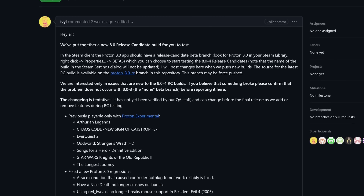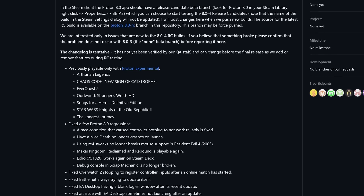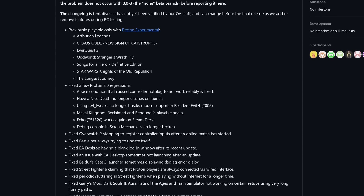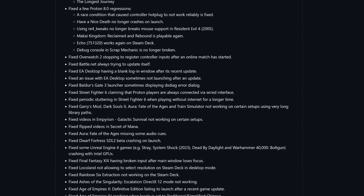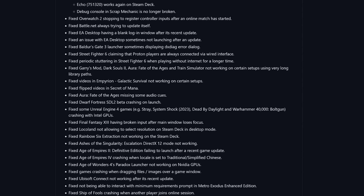Proton 8 has a new release candidate out on GitHub. This means that all of the changes we've seen going into Proton Experimental will soon make it into version 8.0-4. These release candidates make a bunch of games playable including EverQuest 2, Oddworld Stranger's Wrath HD, Star Wars Knights of the Old Republic 2, and others. It also fixes a few Proton regressions in existing games including Have a Nice Day, Resident Evil 4, and Echo. There are also a bunch of fixes for specific games, launchers, and applications.